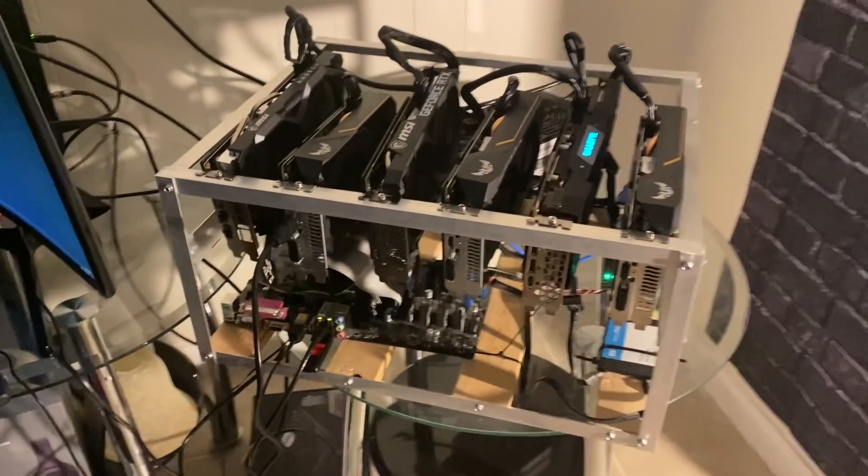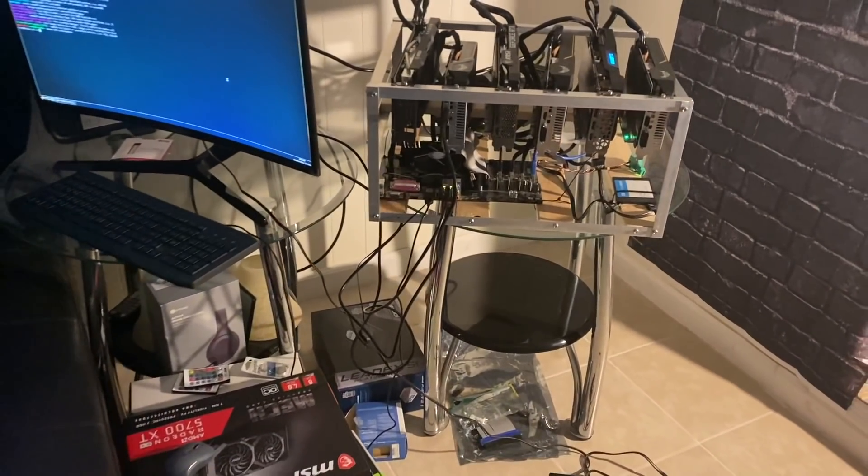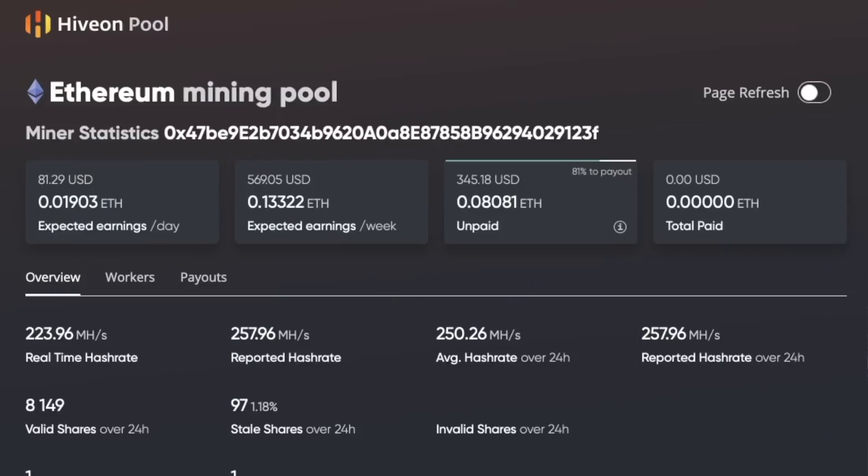Once I got the mining rig I was super excited to start mining and making some money. It took me a day or two to connect the rig — I had to buy a brand new monitor, mouse, and keyboard. But once I got the rig going it has been smooth sailing ever since. Now let's go over to my computer screen so you can see exactly how much money my rig is making me.